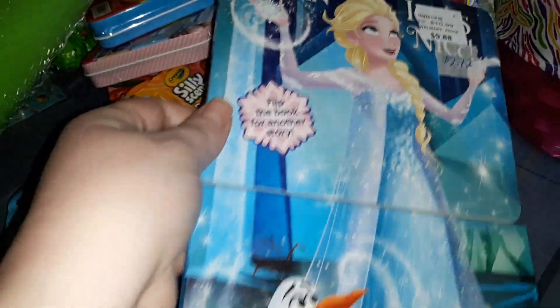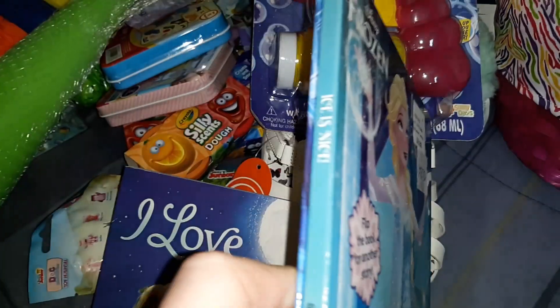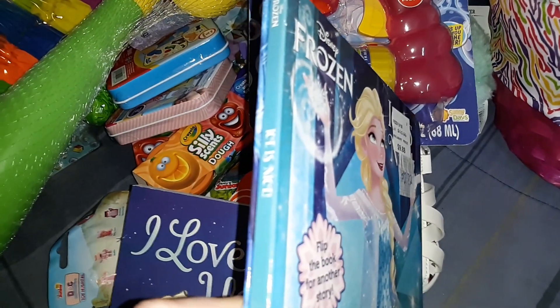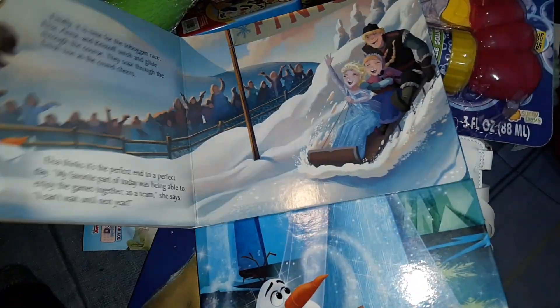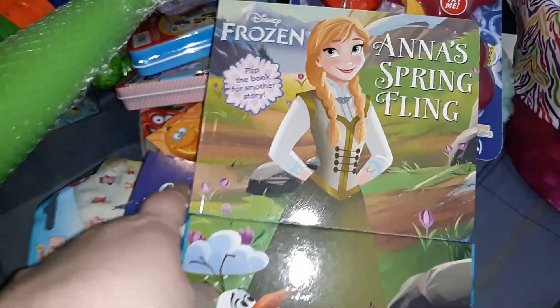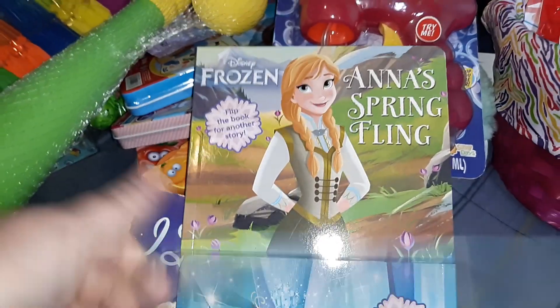The third book is actually two books in one that I got from Ollie's. It's two Frozen books — one is Elsa's story called 'Ice is Nice,' and then you flip the bottom piece up, turn the book over, and you have Anna's 'Spring Fling' on the other side. So you get two books in one, which I thought was pretty cool.